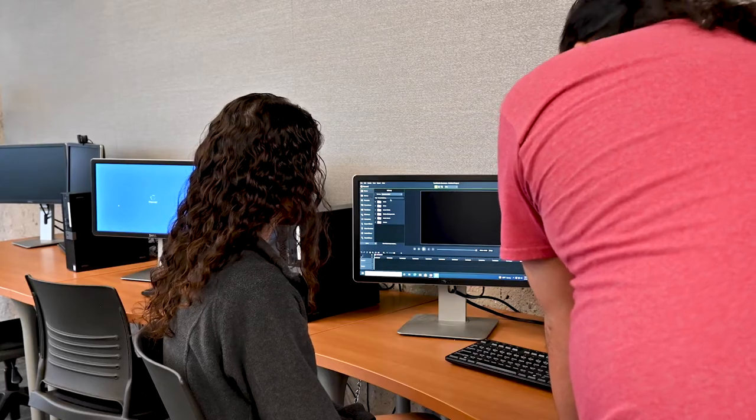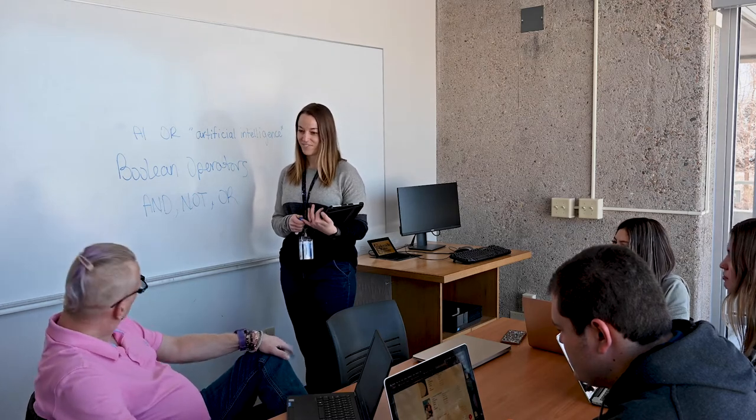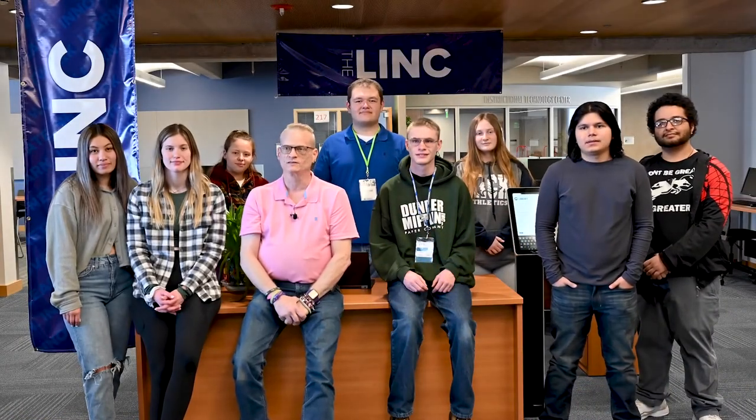Need help with a research project individually or with a class? Connect with a peer mentor at The Link or set up an appointment with a librarian for more advanced support. The Link is a one-stop shop designed to support your success. We are students just like you, trained to help you in a variety of areas.